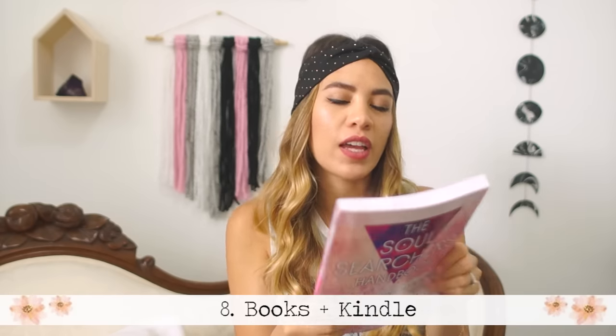I never really know what I'm gonna be in the mood for when I go to the beach, so I always bring a bunch of stuff to do — books, electronics, just stuff to keep me busy. The book I've been really interested in lately is called The Soul Searcher's Handbook. It's like an interesting guide for questions I've always had about spiritual topics — new age stuff like chakras, crystals, meditation, and auras. When I get bored of that I bring my Kindle, because it can carry a ton of books so I don't have to carry all that weight.